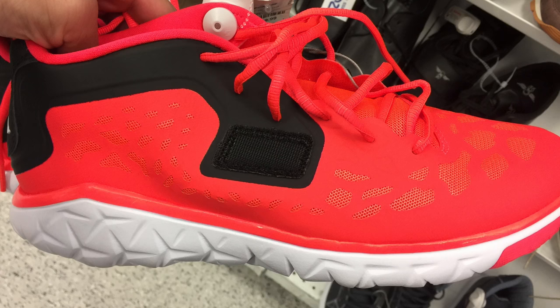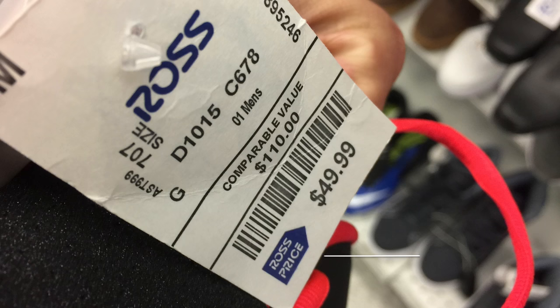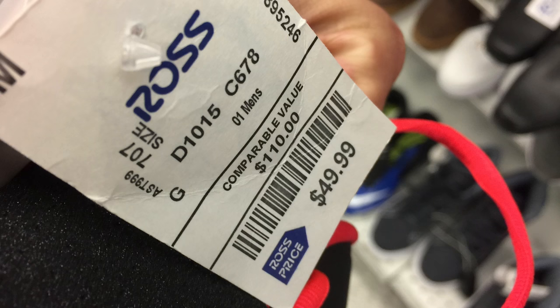Jordan Flight Flex Trainers — I actually had to look these up, I wasn't too sure what they were, and I knew they weren't worth very much, but at least I can show you guys so you can pass on them. They're $49.99 and they're selling for about the same price on eBay right now.